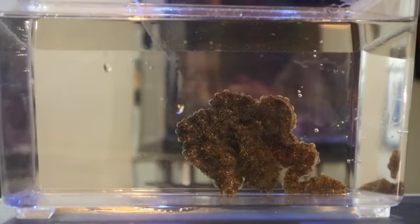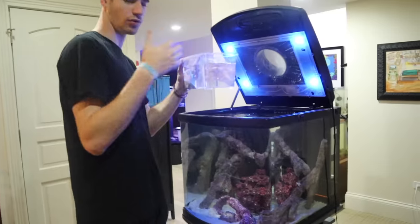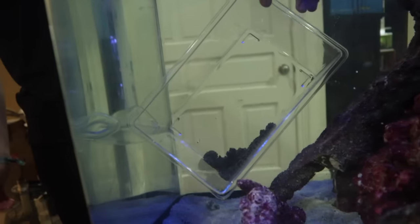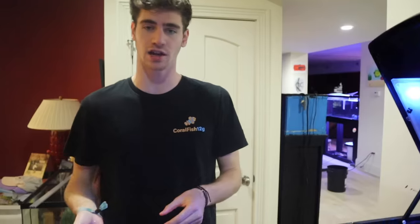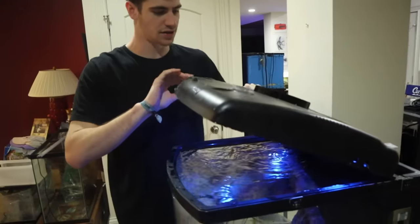Now that we have Houdini in his little container and we've rescaped the rock work, we're ready to put him back into his home. We're just slowly gonna lower him back into his tank. This is the foolproof way to make sure that when you're putting your octopus back in, he does not ink in his main tank. You can see this is the only other way he could escape, and we have a filter sponge on the other side of it to ensure he doesn't get out. All right, Houdini recess is over — we're gonna close the lid.